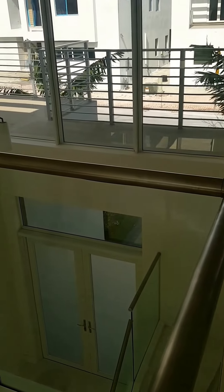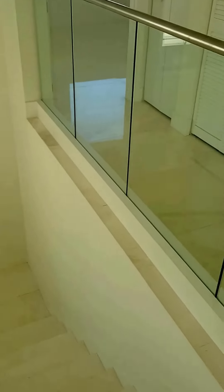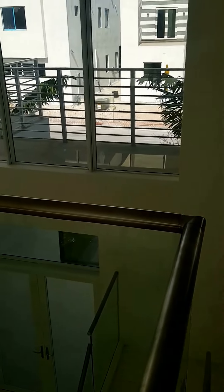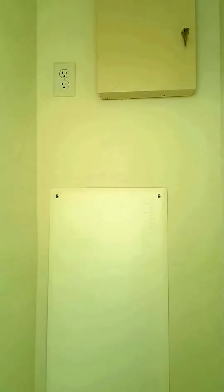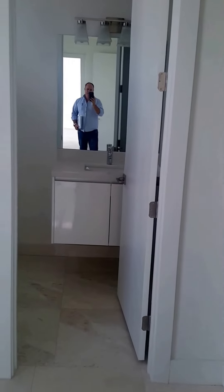The ladder here is a bit different — this has glass, and it's actually an upgrade; it comes standard like the one on the balcony. This house has already been set up for a smart home, so all the cables are in place, and it also comes with an alarm system. This will be the second bedroom on the second floor, and it also has a bathroom and closet.